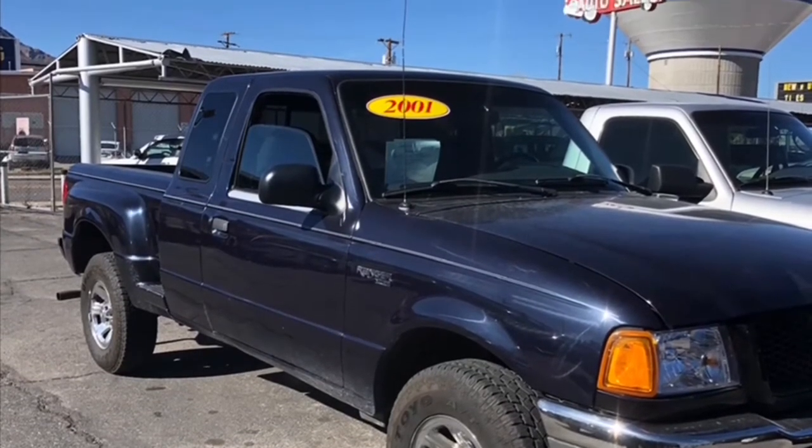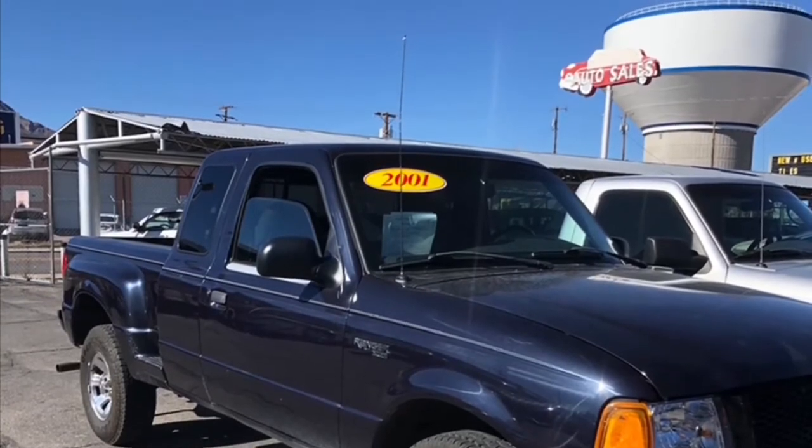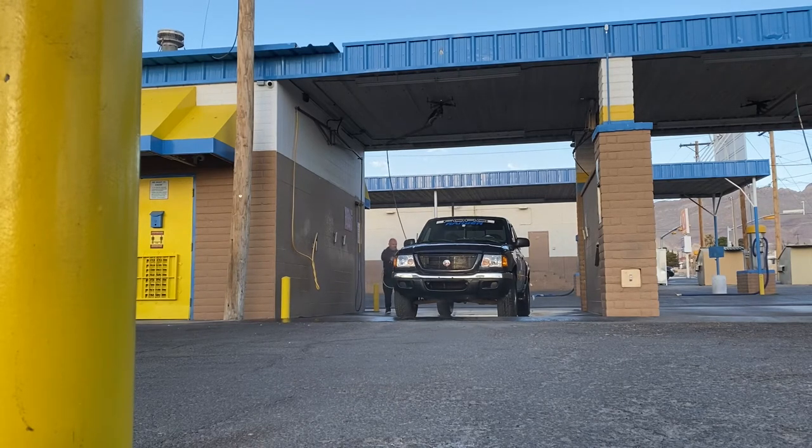By the way, my truck's name is Susie — we've been together for about a year now with around 136,000 miles on her. I'm sure as long as I take care of her, she's going to take care of me. I give her a bath every so often and she keeps me warm during the winters.